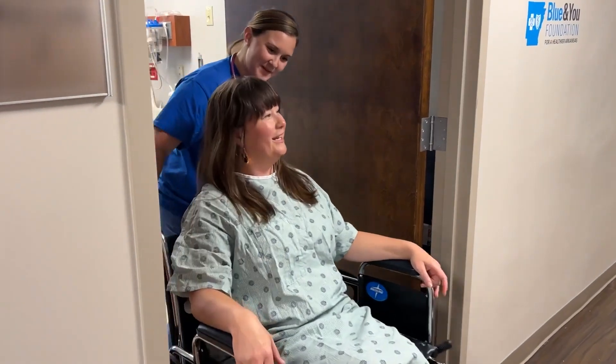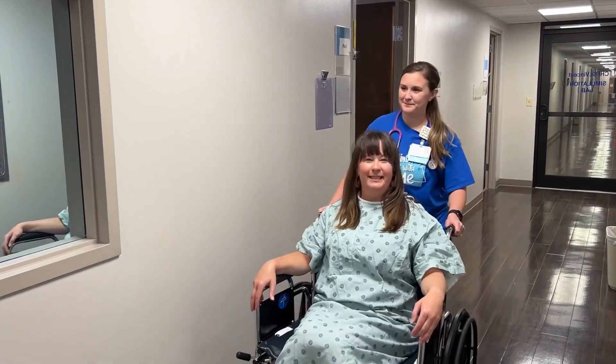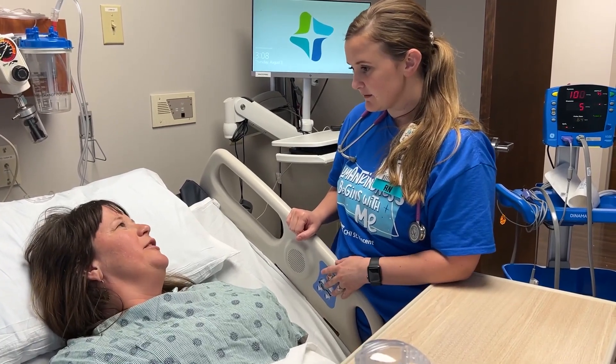If you are scheduled for an inpatient surgery, after your stay in PACU, you will be taken to your hospital room in the inpatient unit. There your nurse will tell you the plan to assist you in recovery from your surgery.